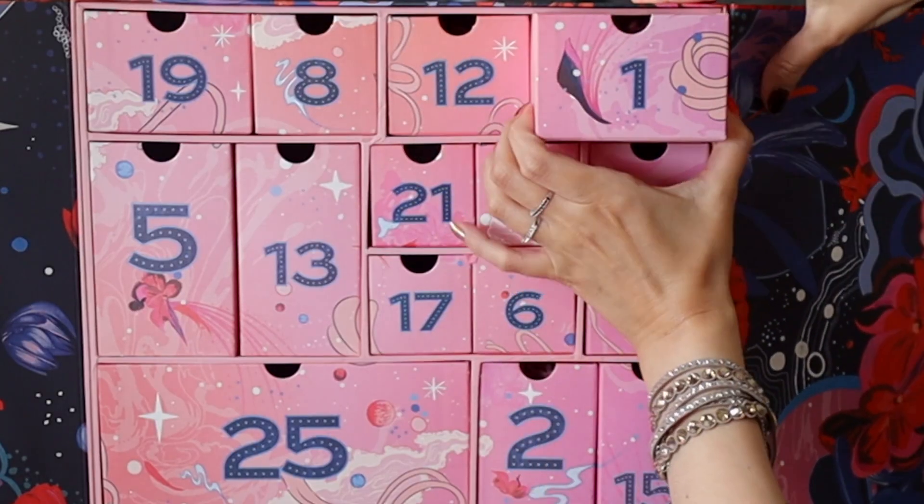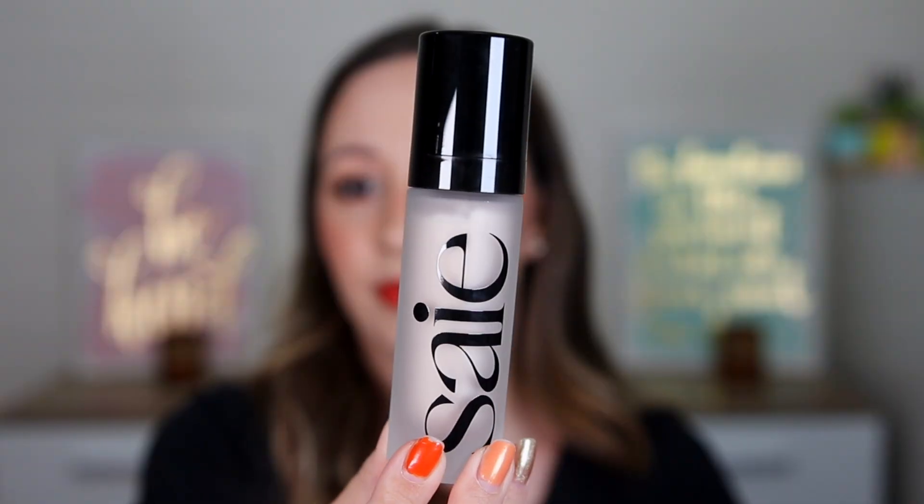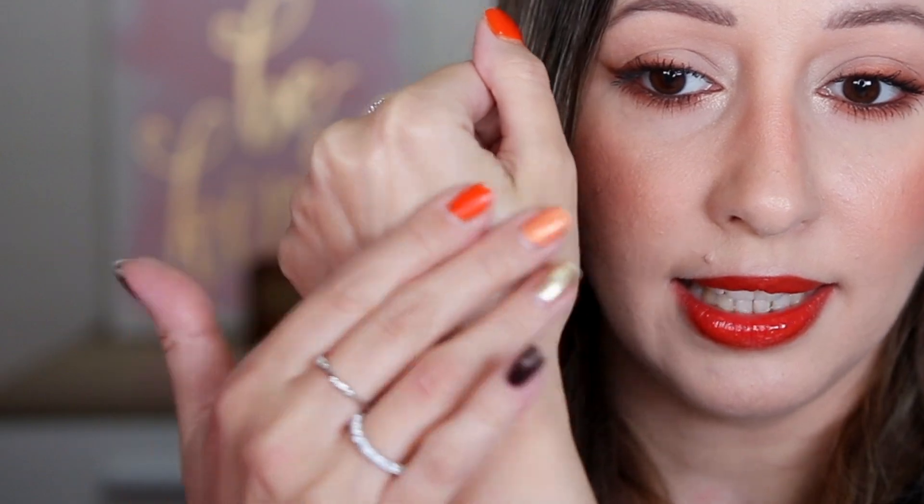Let's start with door number one — beautiful design. It's a box, and this is a Glowy Super Gel Dewy Illuminating Fluid by Sayé. I'm guessing it is a primer because it says you can mix it with your foundation. It's in the shade Star Glow. This brand is very viral and trending. We have 30 milliliters — it has a lightweight consistency and smells like flowers. So much product!